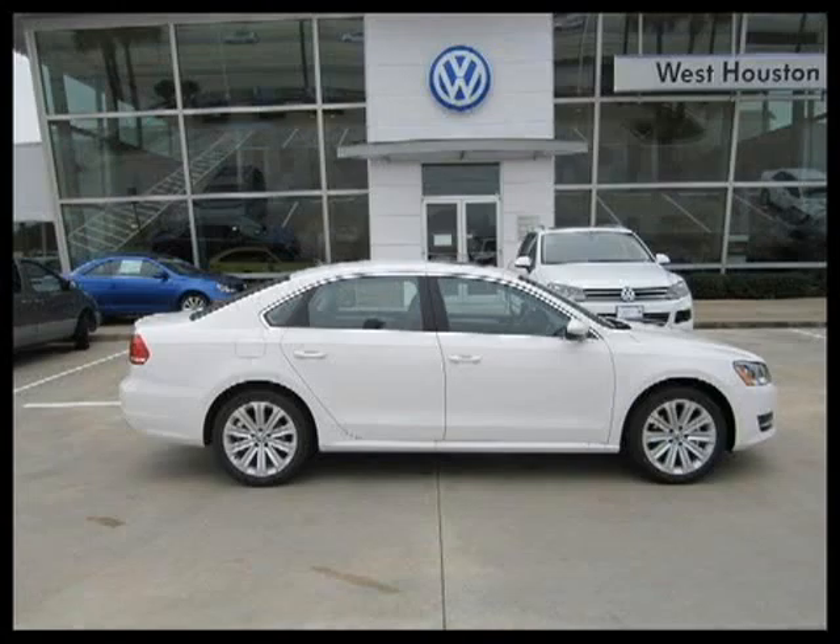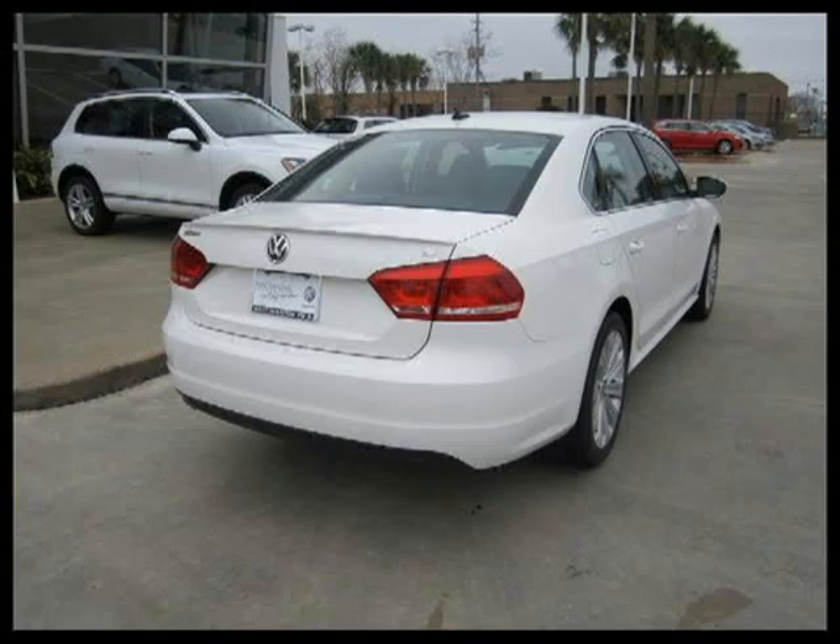This 2012 Volkswagen Passat 4-door car is located in Houston, Texas and has zero miles on it.